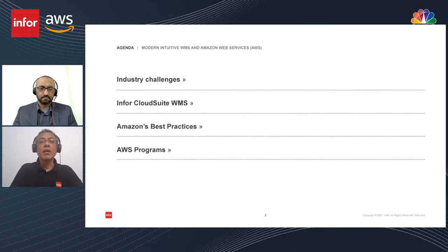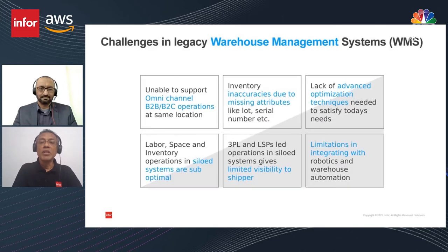Coming back to the agenda, today's presentation covers industry challenges, Cloud Suite WMS, Amazon's best practices, and AWS. I have Premal here who is also going to help me with the presentation. When you look at legacy warehouse management systems, these are some of the challenges they have — starting from being unable to support omni-channel, to advanced optimized techniques to satisfy today's needs.